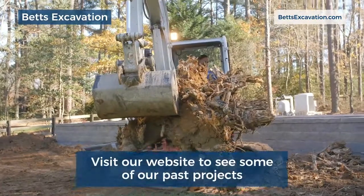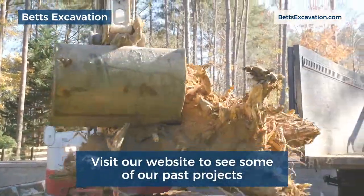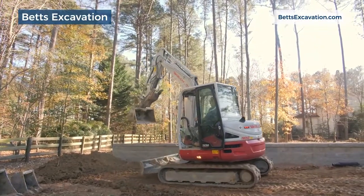To see some of our past projects you can go on our website at BettsExcavation.com. We have many pictures there and you can click on anything that you like.